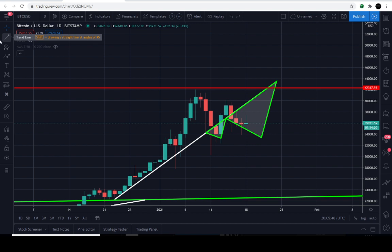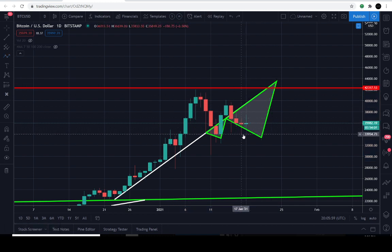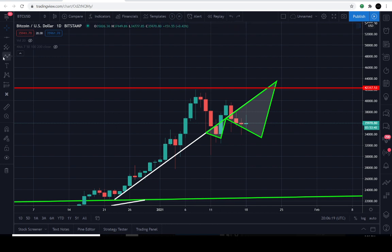Even if there is a retracement, the way I understand candlestick patterns, the path is clear to 40,000. I'm not sure how far it would retrace or even if it will retrace from here. The key level to watch is 34,000 — specifically $34,049.16. If BTC breaks down below 34,000, we're probably in for a reasonably sized correction. If not, expect the fractal to play out and rip to the upside.